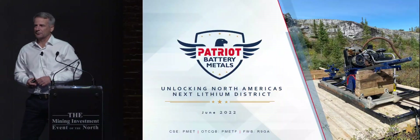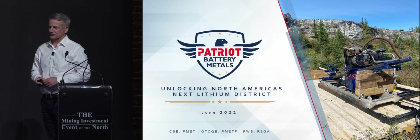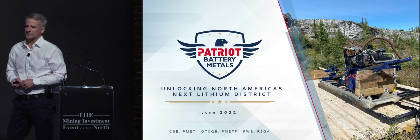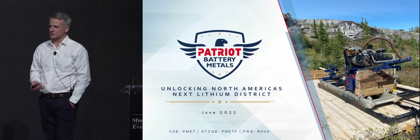We've got a big virtual crowd. Thank you. Good morning. It's great to be here. I'm Blair Way, President and CEO of Patriot Battery Metals. I've got a pretty exciting story. I'm going to spend the next 10 to 15 minutes telling you a bit about our Corvette property in northern Quebec.